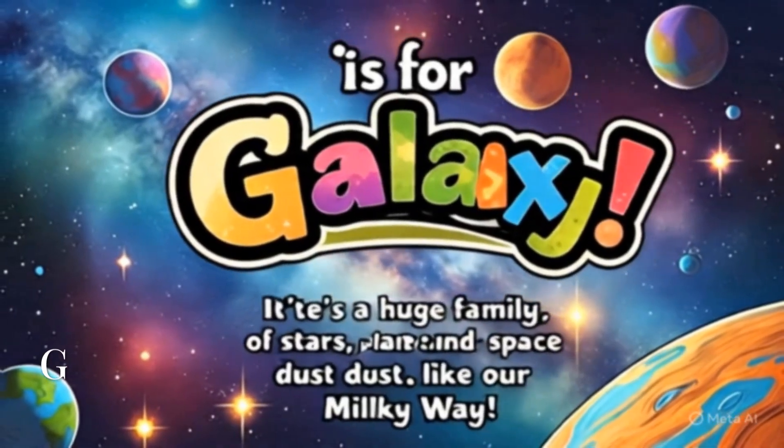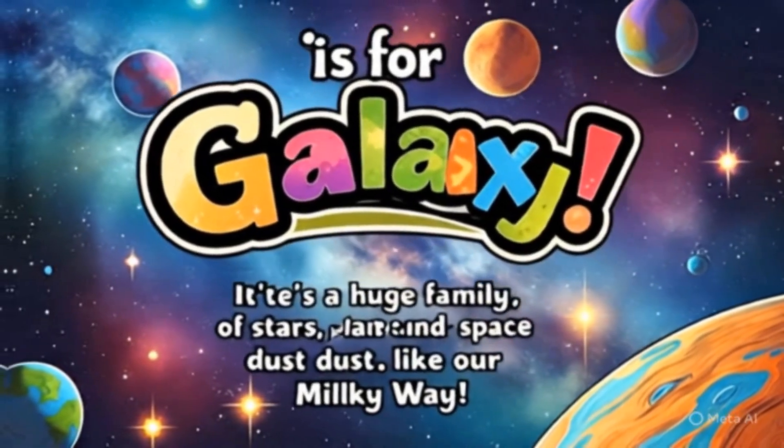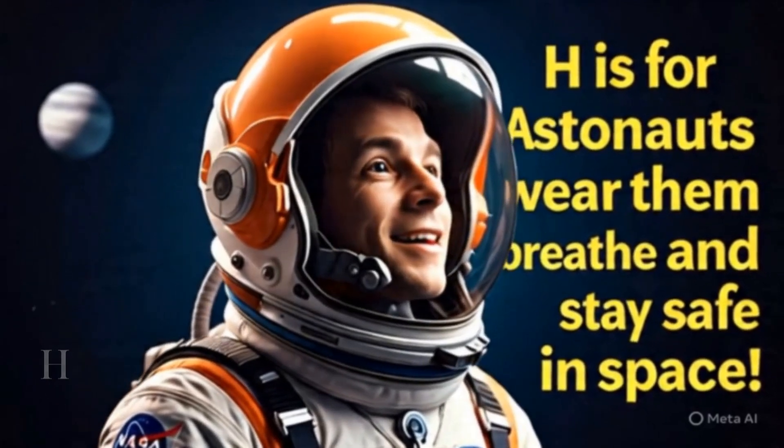G is for galaxy. It's a huge family of stars, planets, and space dust — like our Milky Way. H is for helmet. Astronauts wear them to breathe and stay safe in space.